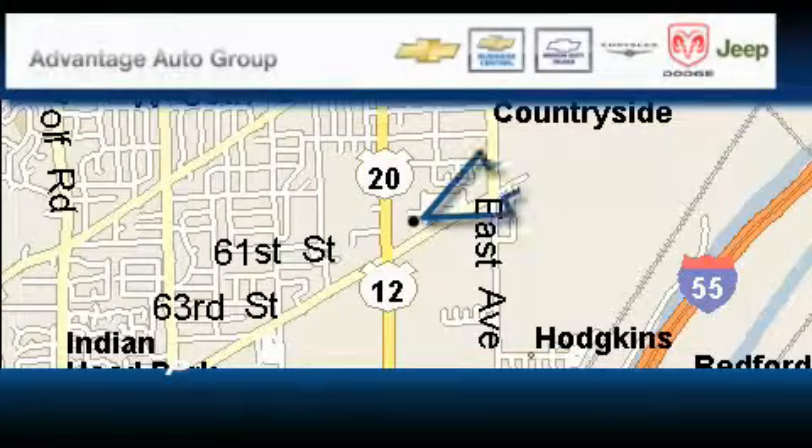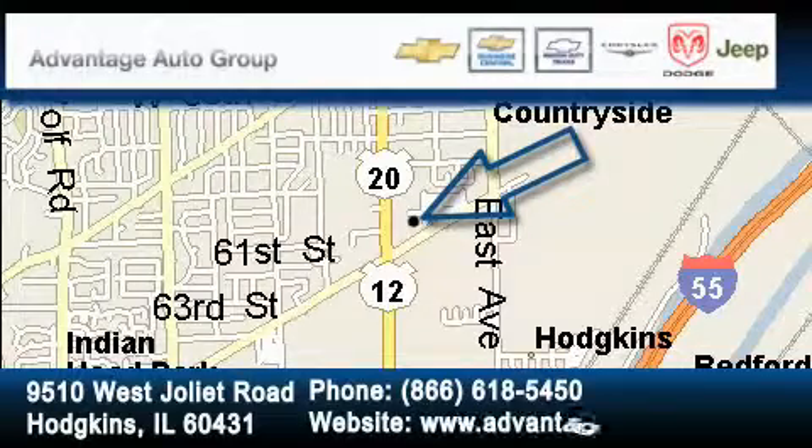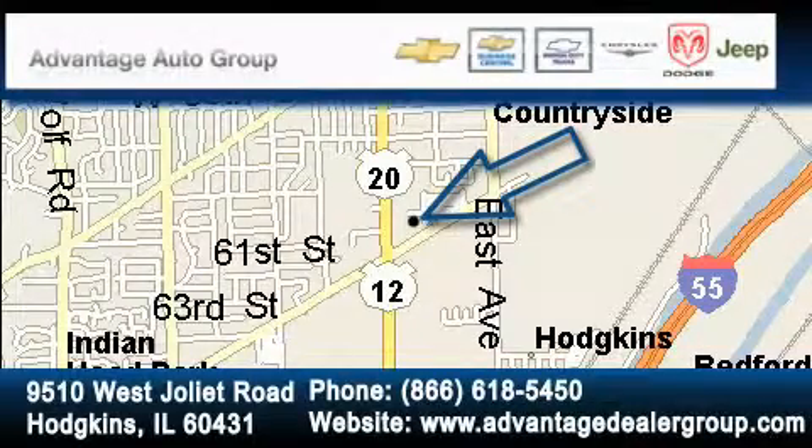Advantage Chevrolet Hodgkins is located at 9510 West Joliet Road in Hodgkins. Our goal is to exceed all of your expectations to ensure that you'll return for future visits. Thank you.